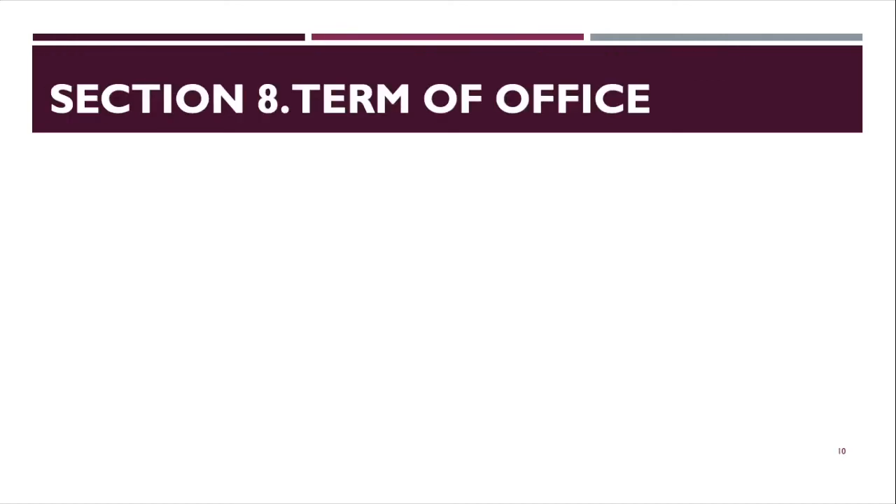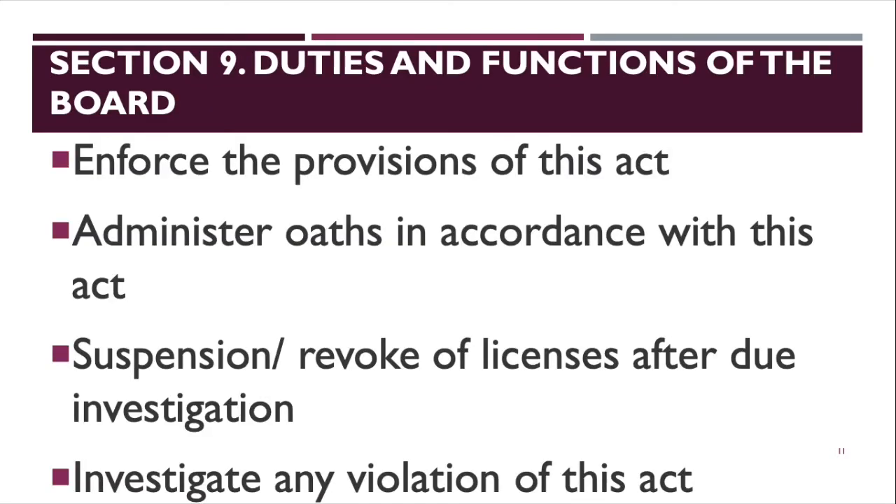Section 8 covers the term of office. The chairman's term is 3 years, two members serve 2-year terms, and another two members serve 1-year terms. Section 9 covers the duties and functions of the board: to enforce the provisions of this act, administer oaths, suspend or revoke licenses after due investigation, and investigate violations. During investigations, a subpoena duces tecum may be issued requiring certain documents from alleged violators.